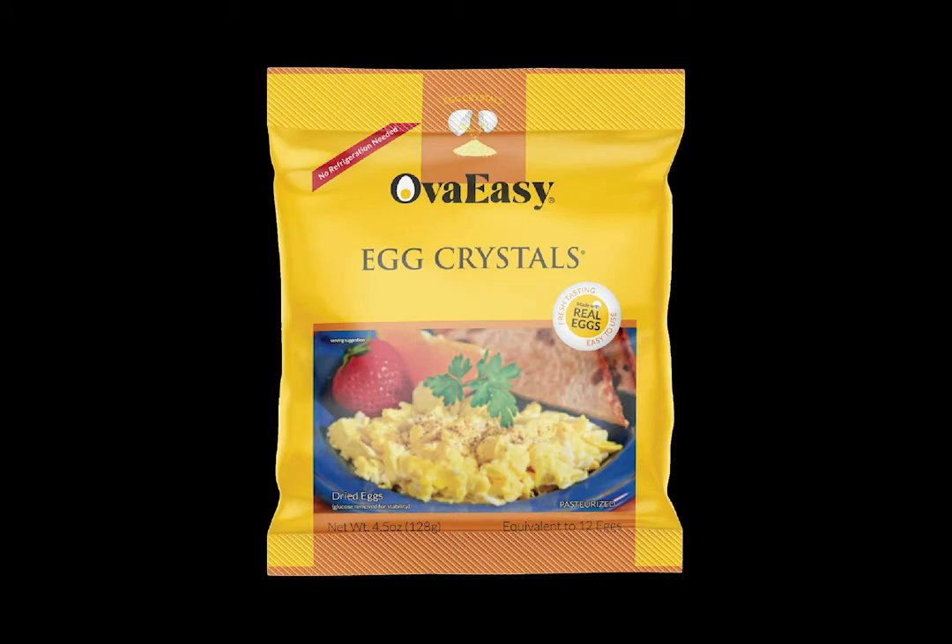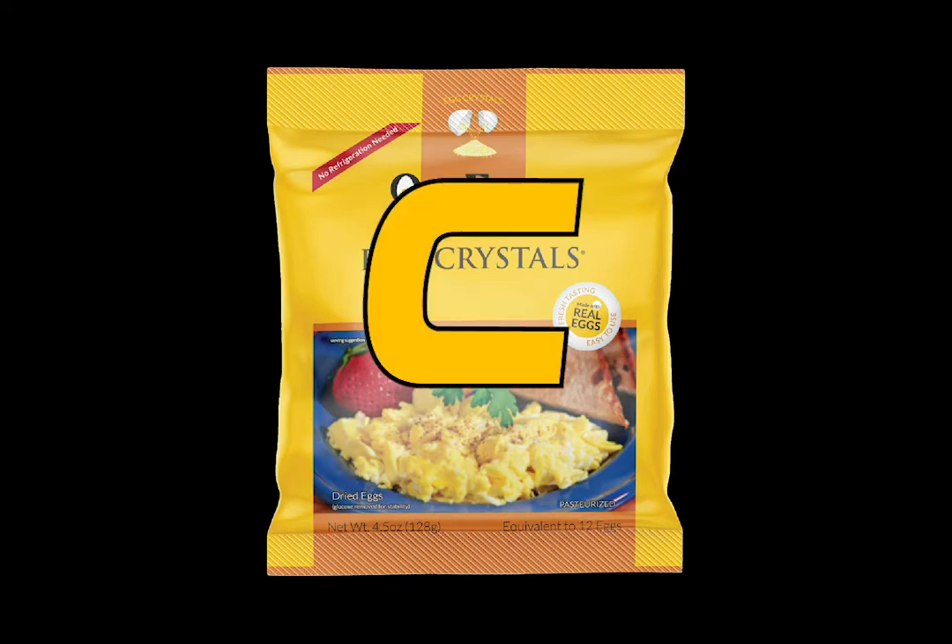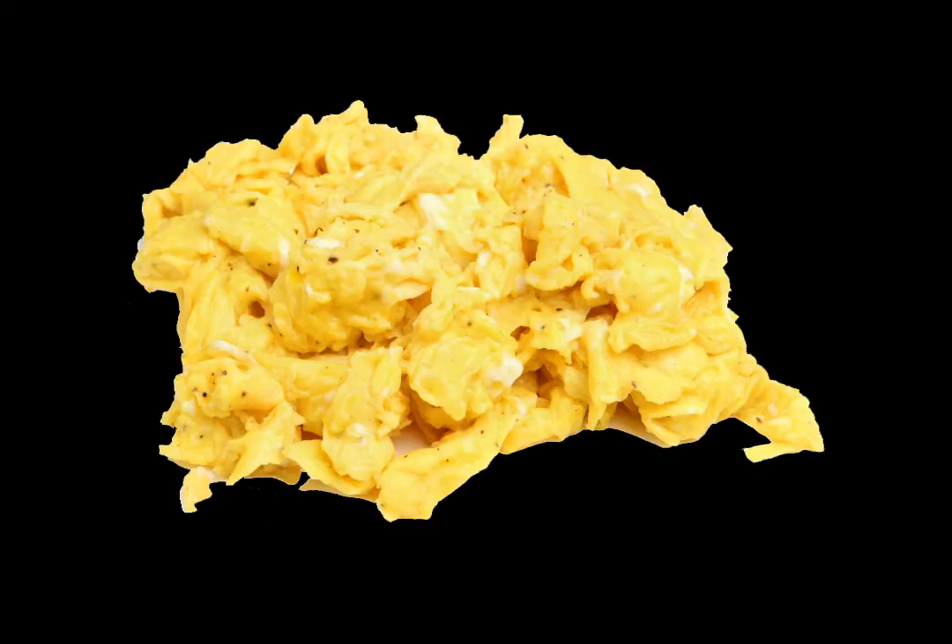Powdered eggs is something you would actually maybe have in a survival situation or if you're camping, because it's dehydrated eggs — you just toss some boiled water in there, scramble up the bag, and you've got yourself some eggs that taste like absolute garbage. I don't know why you would ever choose to eat these outside of necessity. Based on survivability alone: C tier.